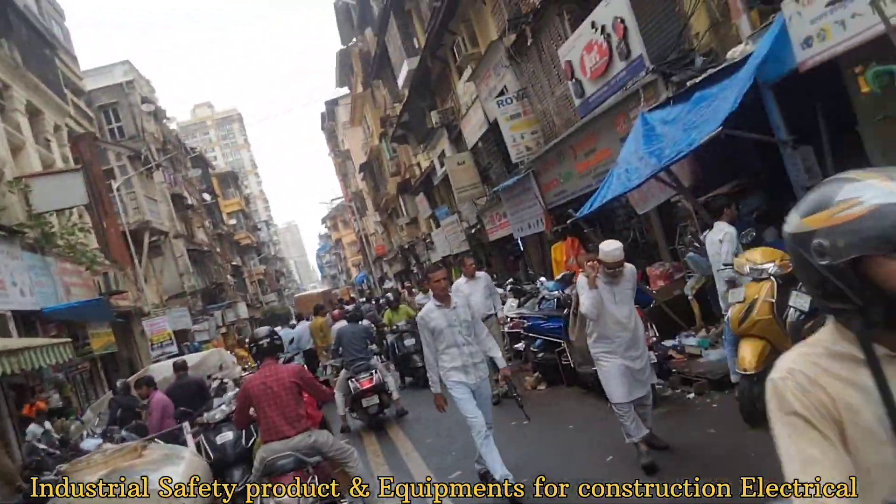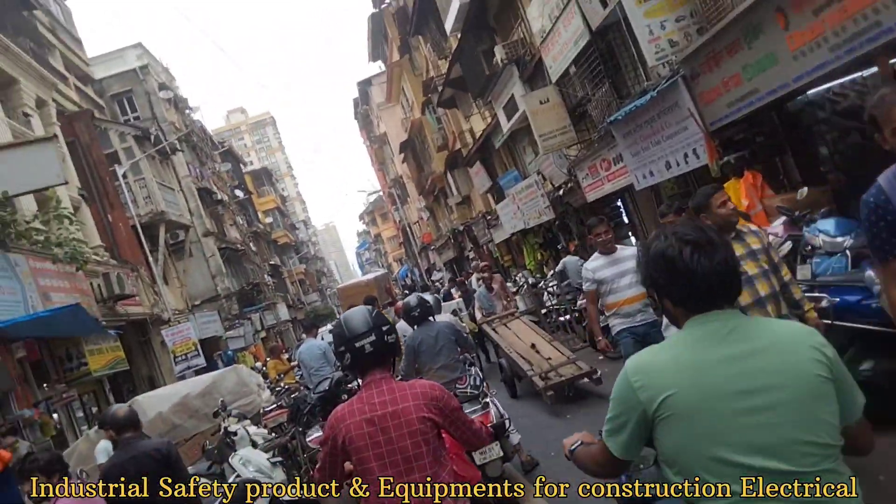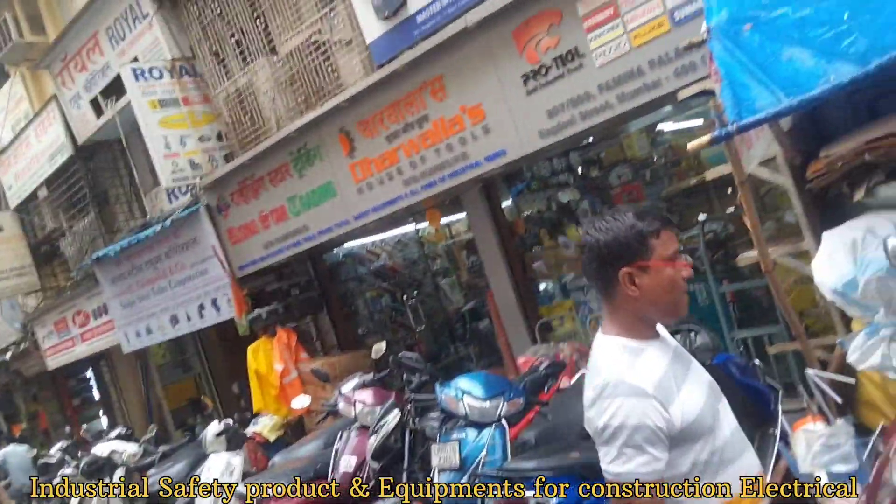Hello guys, welcome to Tufani Toys. Today we are coming to the market where we will get industrial items. We will get all of them here.